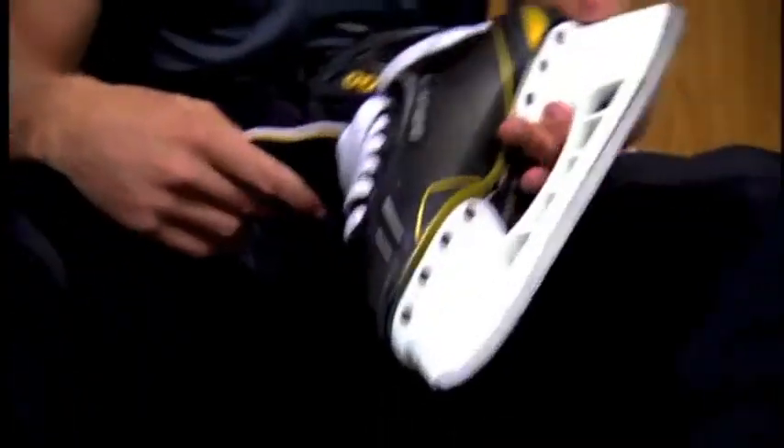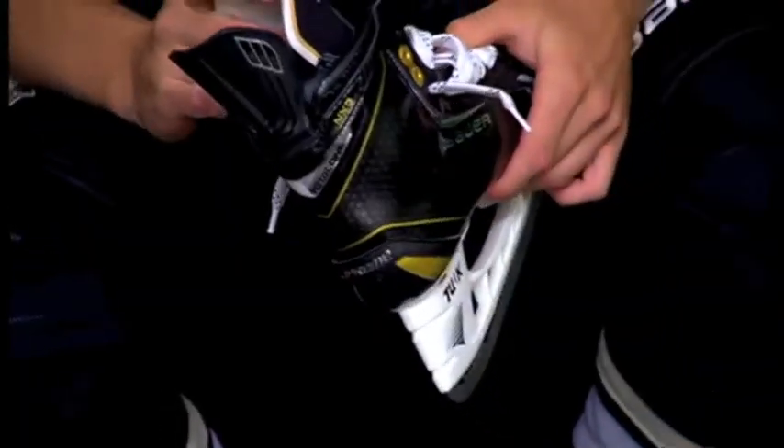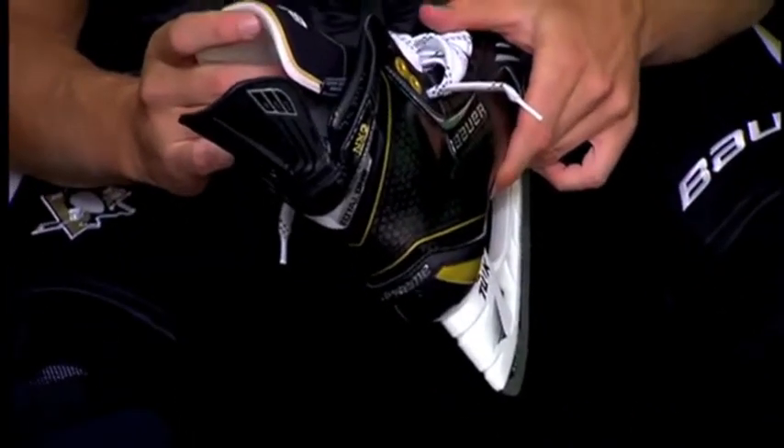The Total One NXG also features the Tuuk LS Fusion runner, which is 27 percent lighter than our LS2 — on a size 8 skate, that equals 33 grams in total weight. We never think we've achieved the best skate; we always think there's room for improvement. We put a lot of work into researching how we can improve, and we're always listening to the players — listening to what they need and want. We'll never rest until we do the ultimate skate, and I don't even know if that's possible, but I think it will always keep on evolving, just like anything else in life.